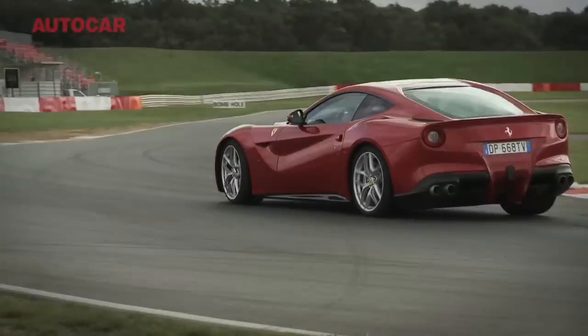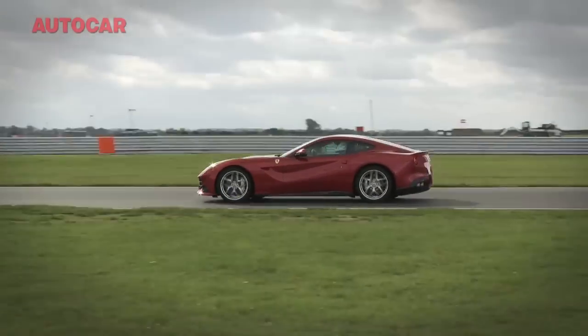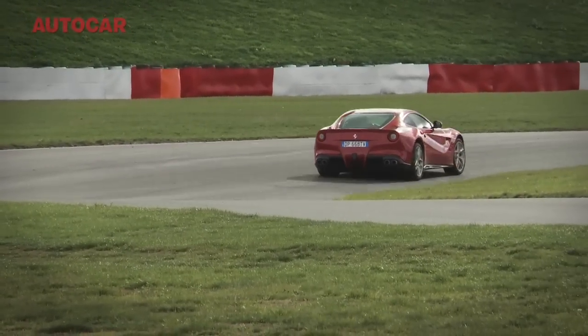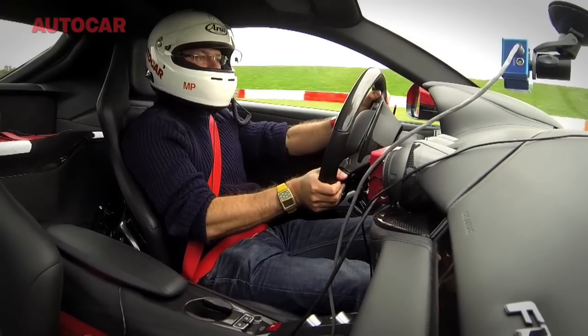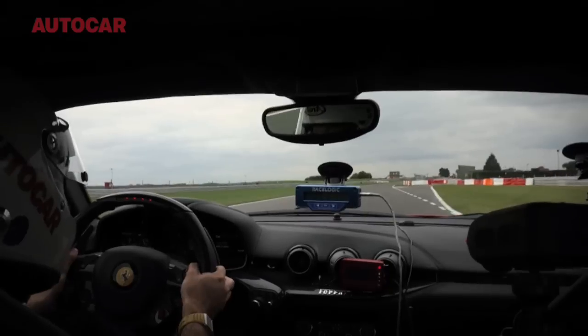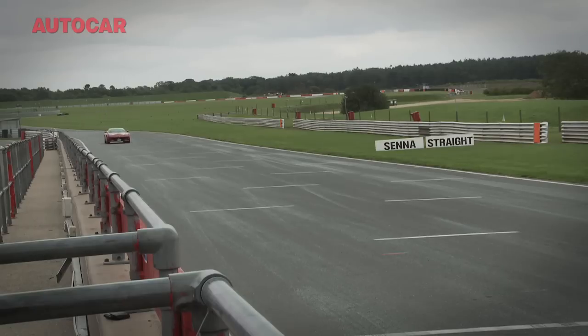Am I having ten times as much fun as in a GT86? No, I'm probably not. This is more challenging to drive than a GT86, no question. The GT86 is just playful — do what you like. This is playful too, but by the way it has 730 horsepower. Which is the better driver's car? You know what, it really comes down to what you're after from your day.